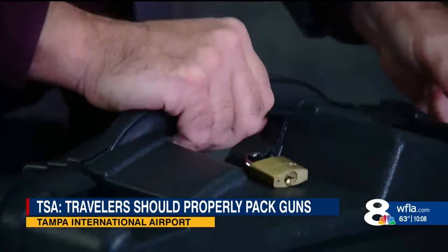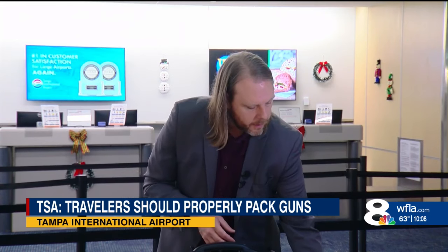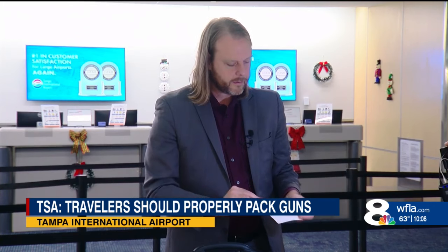Make sure your case is locked. Once you get to the airport, bring that firearm directly to the airline ticket counter and let them know that you're traveling with a firearm. They're going to give you a card to fill out — it's called a declaration card — that lets the airline and TSA know that you're traveling with a gun.